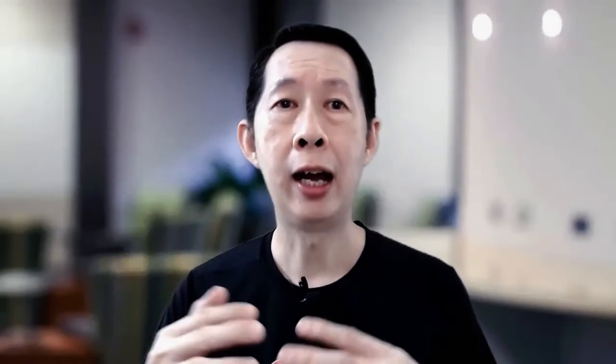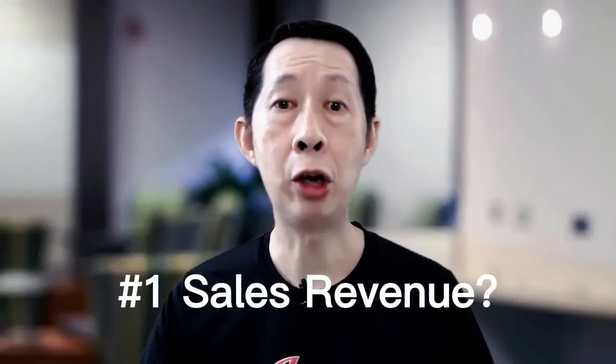So which payment gateway should you use? Here are three questions to ask yourself. Question number one: how much is your monthly sales? You already know there are two types — one is free to register. For example, Stripe for Malaysia is free to register. If you are new and don't know how much sales you'll make, you can start with Stripe because it is free to register, so you don't have to put up any money upfront.